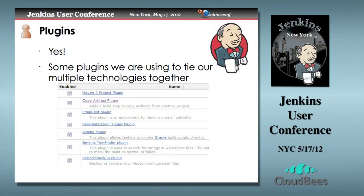Some of the plug-ins that we're using: if you're using Maven, you're probably using the Maven plug-in. We're using the Copy Artifact plug-in — we'll talk about that more later. Email Extension plug-in — it gives you powerful options for customizing emails that go out. We'll take a closer look at what we're doing with that plug-in later; you'll see some of the emails we actually send out.